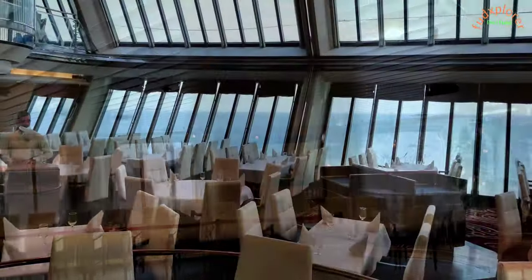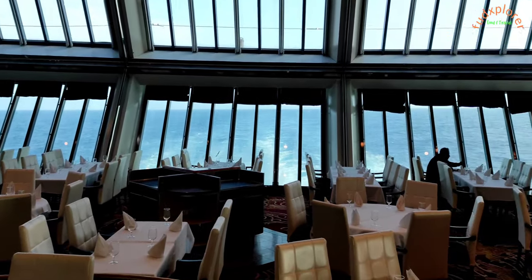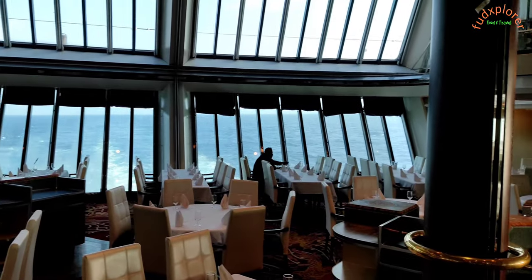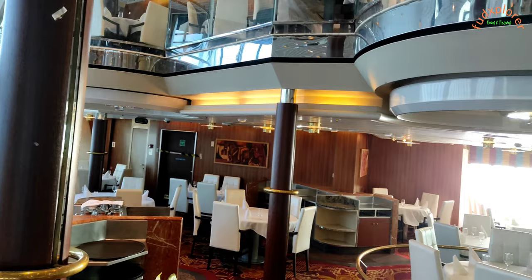The first restaurant is Starlight on the 4th deck. Usually breakfast and dinner will be served here. There is an amazing view of the ocean from here, and the interiors are very rich and awesome.